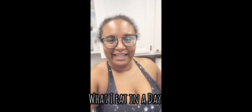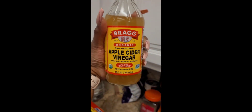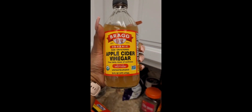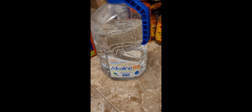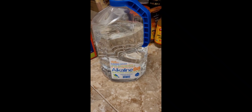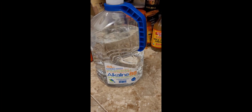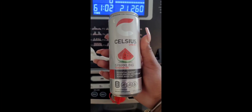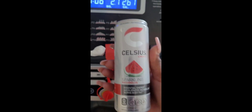Hi guys, welcome back to another 'what I eat today.' I've been out of my apple cider vinegar for a while and finally bought some more, so I'm back on it — having my apple cider vinegar with lemon and water. I decided to try this alkaline water out. I can't really tell the difference, but I hear alkaline water is a lot better for you, so that's what I've been drinking with this mixture.